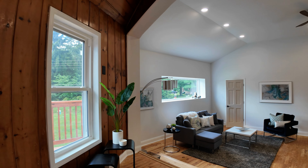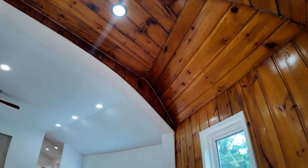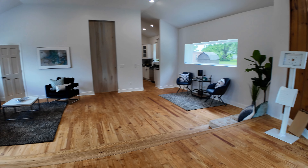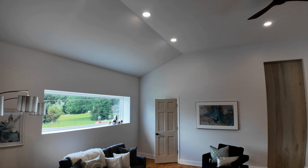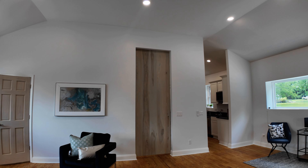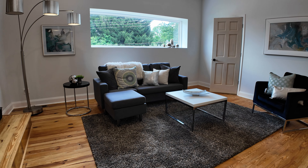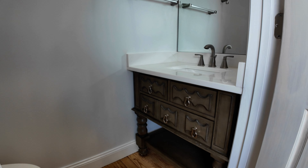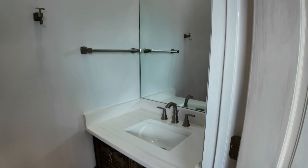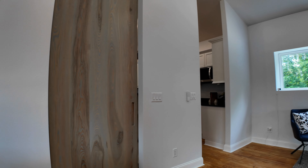As you come in you can see that this was obviously the altar area here and it's got original hardwood floors going through it too. They've made these nice big windows here and they've set this up for a living area, and right through this door is a half bathroom.